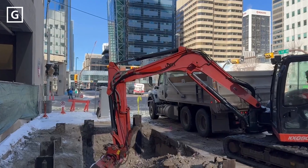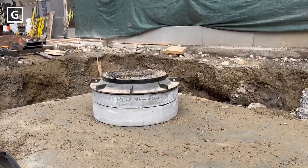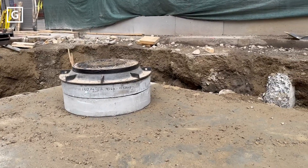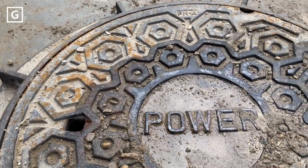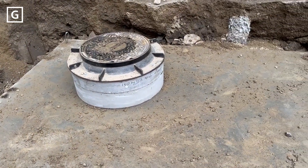Have you ever wondered what lies beneath the ground? Beneath those steel circle plates all across the city? They're often referred to as manholes, but today are called maintenance holes, and they serve an important purpose in the access, maintenance, and upgrade work for various utilities.